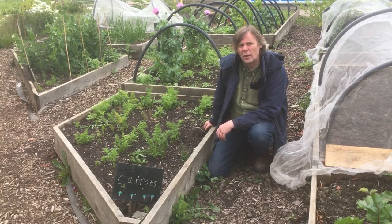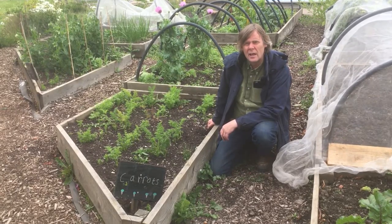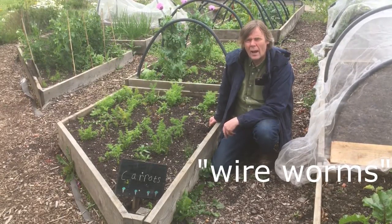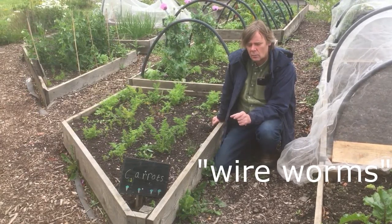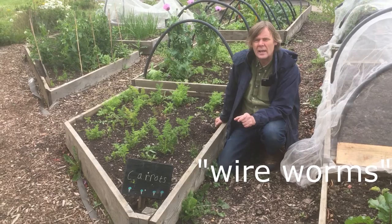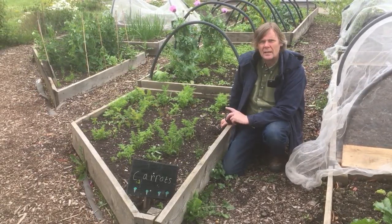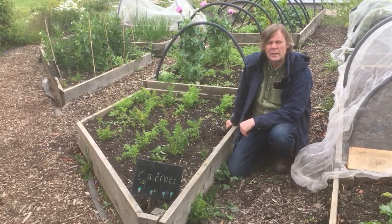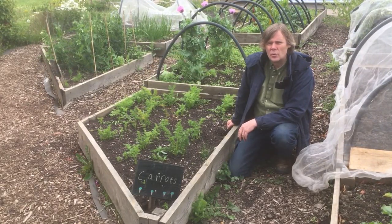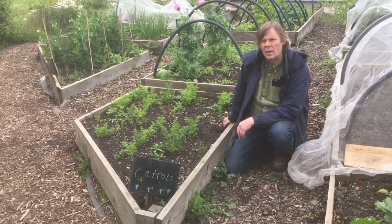Also look out for wireworms — you can look those up at home and find out what they are. They are orange insects that turn into beetles, and while they're in the soil they can eat away at roots such as potatoes or any other of your vegetables.